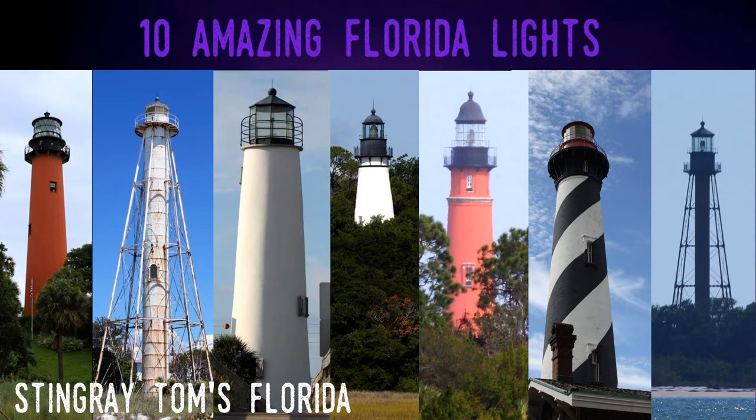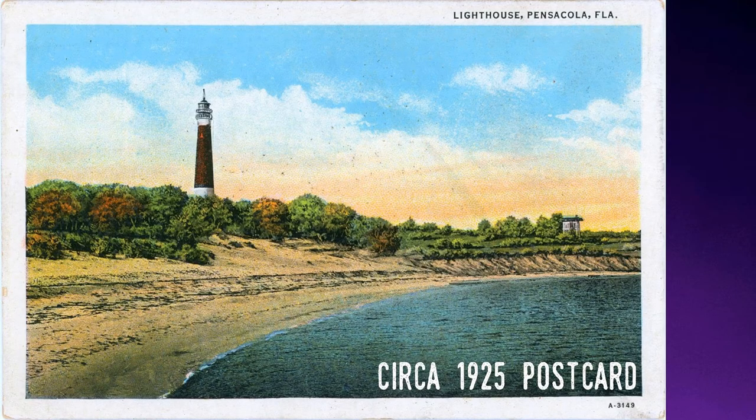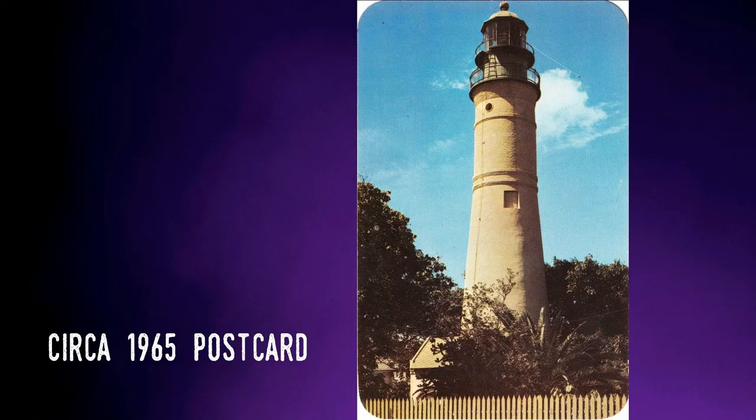Hello all and welcome to Stingray Toms, Florida and another Amazing 10 video. In this series I'm covering the history and nature of Florida in brief stories. Today is about 10 of Florida's lighthouses. These 10 are some of the historic lights in Florida as well as some of the most easily visited. While there are many differences between each of the lights, the most important fact is that they all saved lives throughout their working life. I'll cover more of Florida's lights in future videos, but this will serve as an introduction.